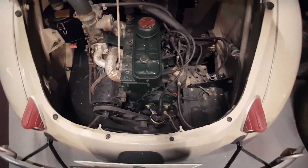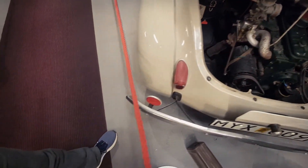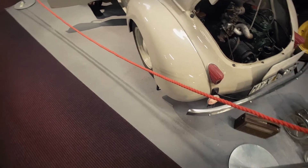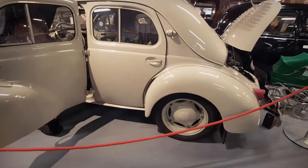The 4CV was of monocoque construction, 3.6 m (11 feet 10 inches) in length, with front suicide doors. CV is the abbreviation of Cheval-Vapeur, the French equivalent to horsepower as a unit of power. The name 4CV thus refers to the car's tax horsepower.